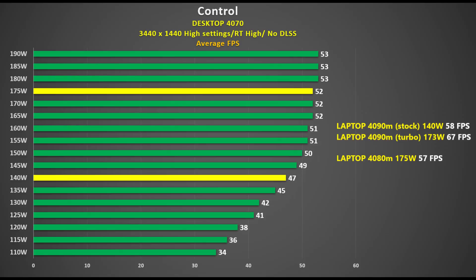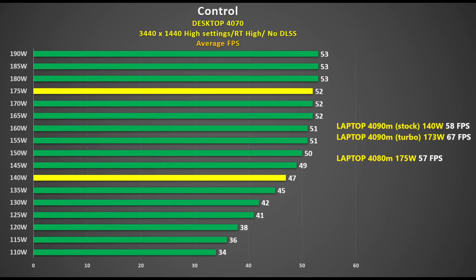First up is the game Control with the desktop 4070. I tested this card using its native 190 watts all the way down to 110 watts and measured the average FPS. Performance starts to drop off at around about the 140 watt mark, where it records 47 FPS. The mobile 4090 is more like the desktop 4080, so at 140 watts, that is 23% faster than the desktop 4070 at the same power. At 175 watts, the mobile 4080 — which is the same as the desktop 4070 — gets 57 FPS, which is 10% faster than the desktop 4070. The laptop 4090 sees a 16% improvement when it goes from 140 watts to 175 watts, while the desktop card sees a 36% drop in frame rate when it goes from 190 watts down to 110 watts.